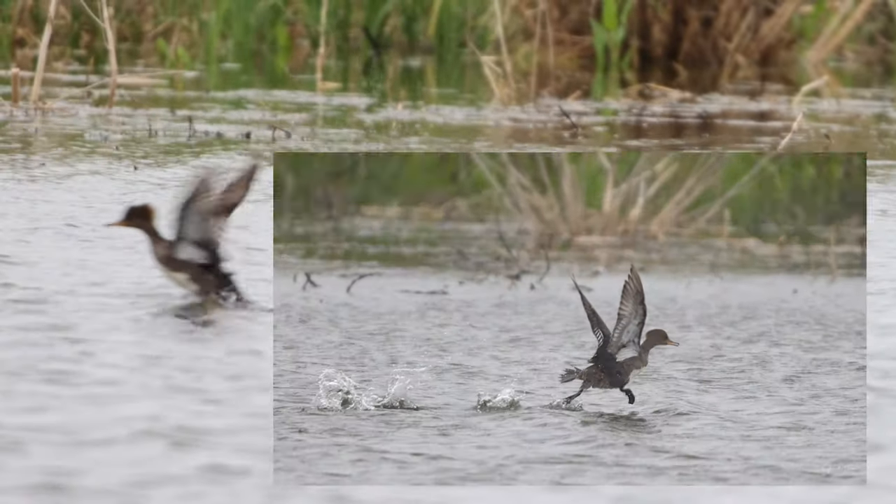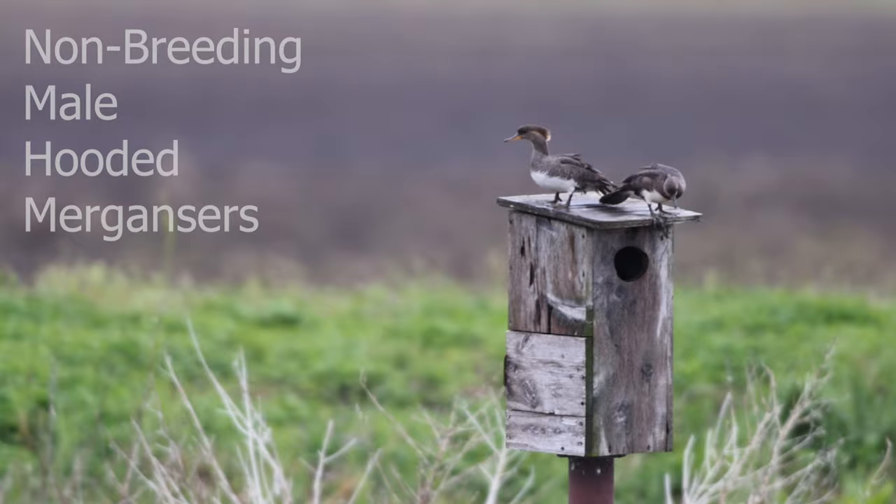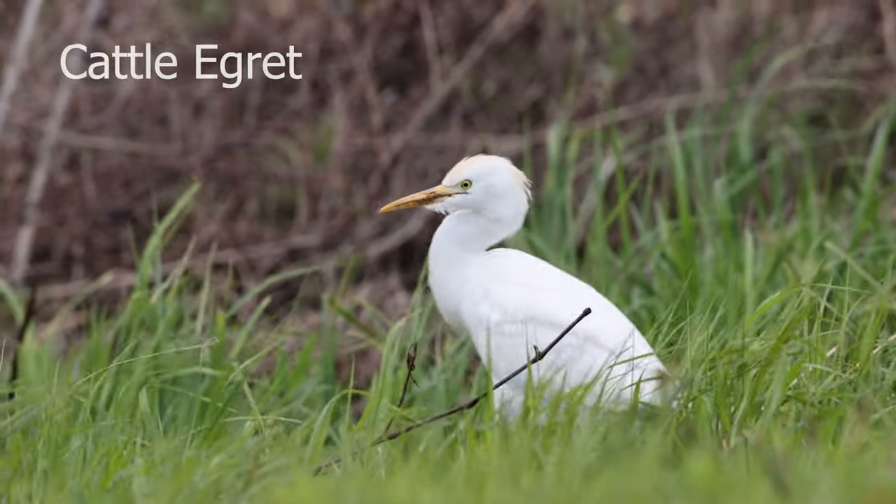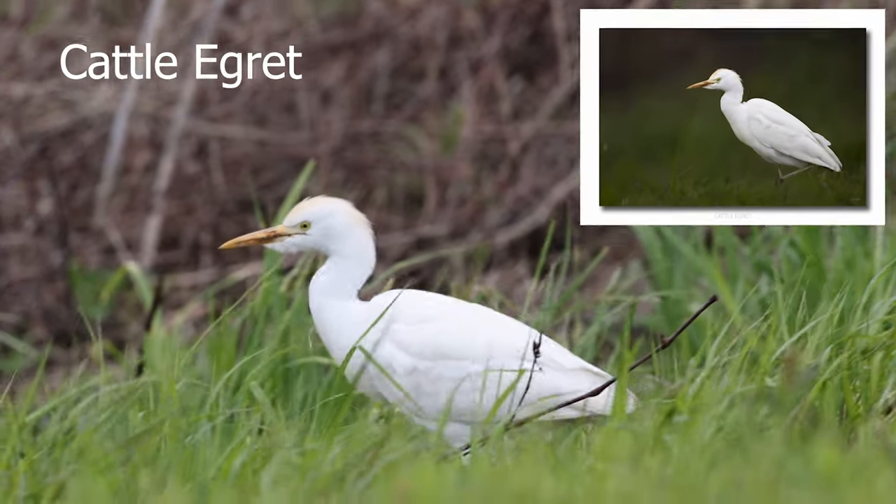Hooded mergansers are hanging out in the local water, perched on top of duck boxes. A lone cattle egret made an appearance and strutted for me.